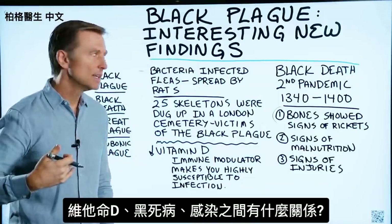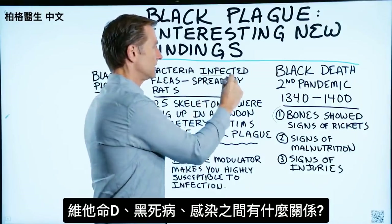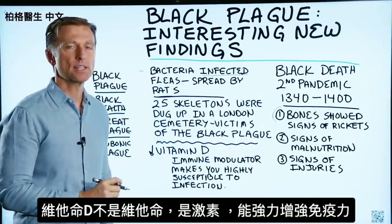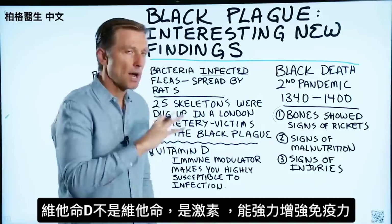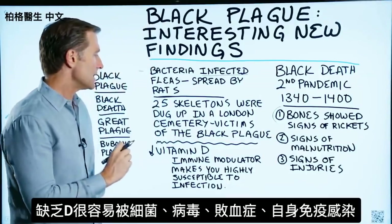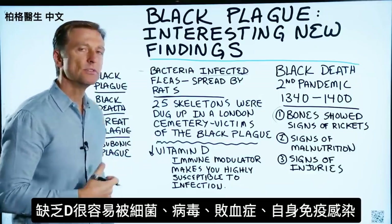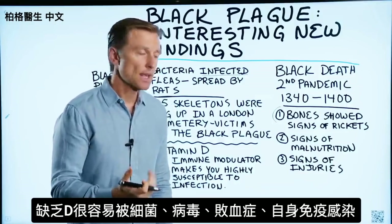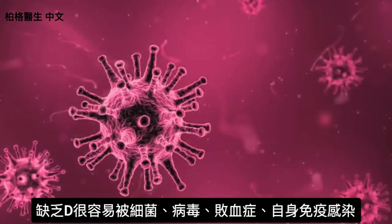What's the relationship between vitamin D and the Black Plague or an infection? Well, vitamin D is not really a vitamin — it's a hormone. It's one of the most powerful immune modulators. It regulates the immune system. And if you're deficient, it's going to make you highly susceptible to infections: bacterial infections, viral infections, systemic infections, septicemia, and autoimmune diseases.